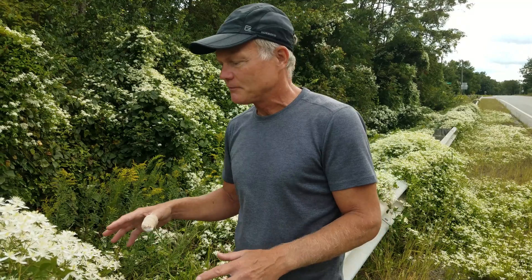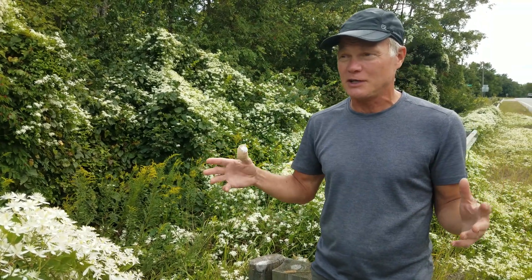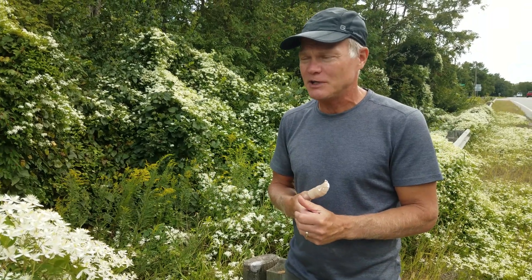Sweet Autumn Clematis is one of those things we need to consider when we buy plants and put them into our landscape — are we impacting things beyond our immediate area? It's fine to make decisions about our own property, but when we put an invasive species on our property we're making decisions not just for ourselves but for the community and the world. We should take that responsibility pretty seriously.